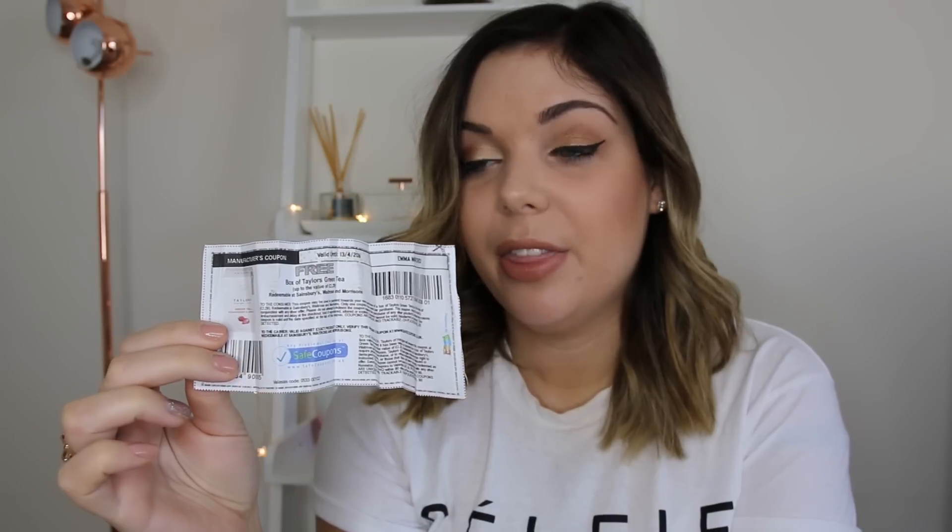First of all, I would like to say rest in peace to this coupon, because I asked Mitch to go out and get me some free tea last week and this is how he brought it back. Any couponer will know the distress of this situation — it's not good.